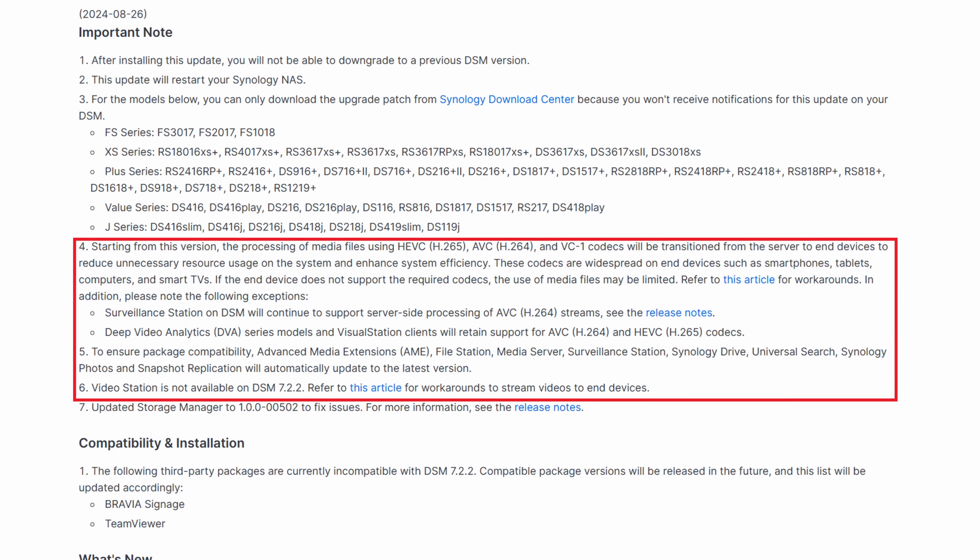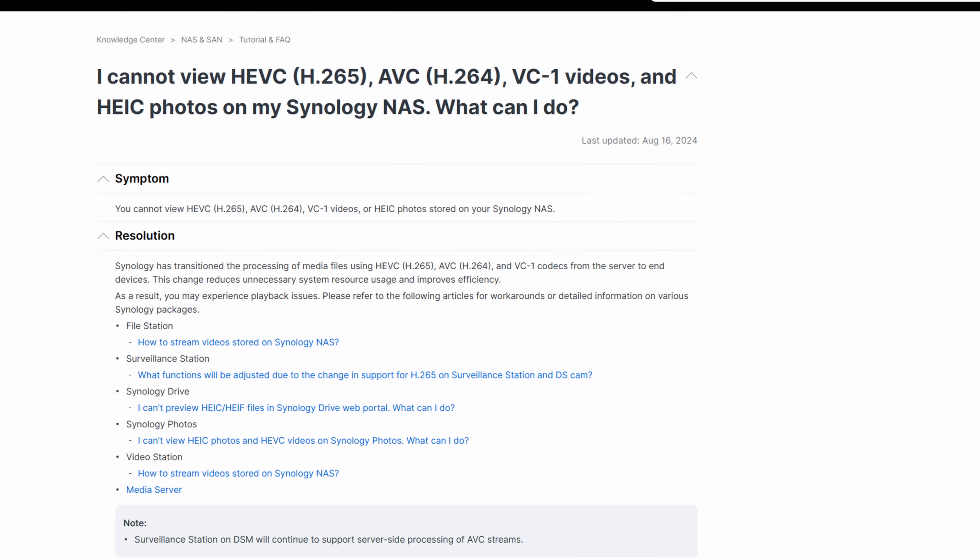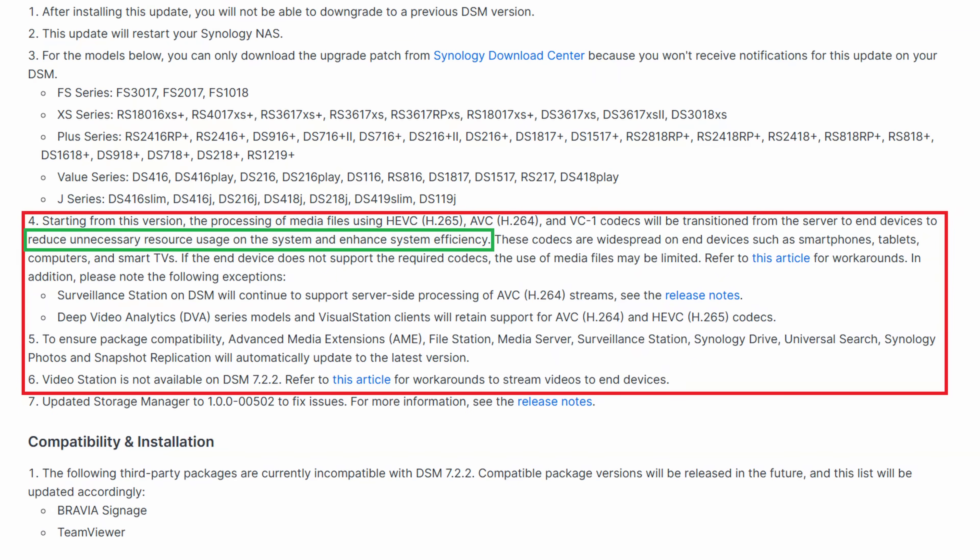The changes are bad enough, but the bigger question is: why? According to the release notes, these changes are being implemented to reduce unnecessary resource usage and enhance system efficiency. Taking that at face value, for some this could potentially improve NAS performance and reliability, but for most users this will have no noticeable impact and just limits what you can use your device for, potentially hindering your actual day-to-day usage. If you were never using this functionality, there'll be no impact — but if you were, conversion is the only real replacement.